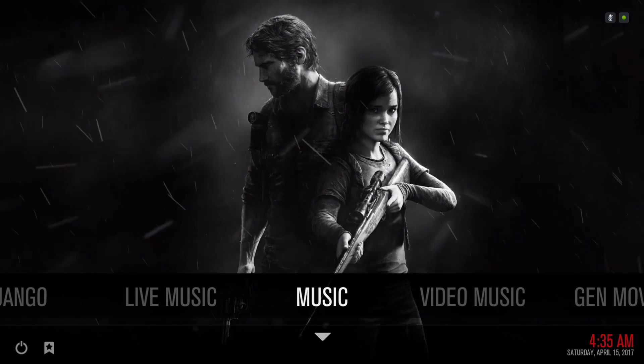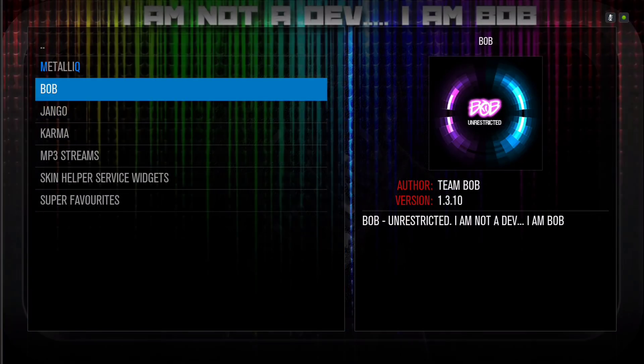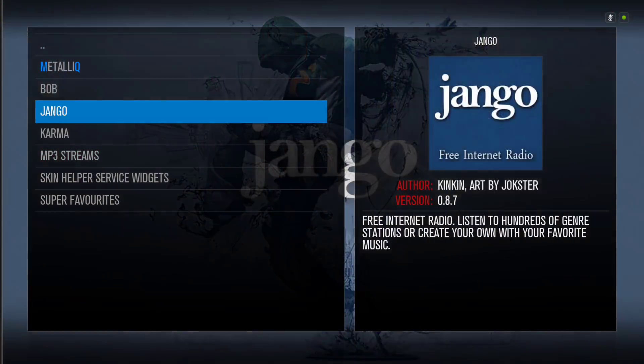Here we have Music, which takes you to your music add-ons. We have Jango, Karma, MP3 Streams, and Bob. I really don't use Bob too much for music.